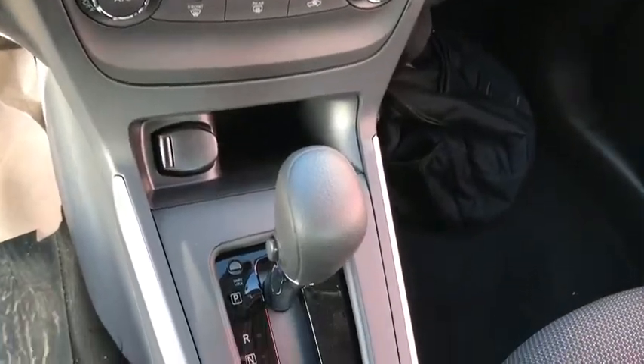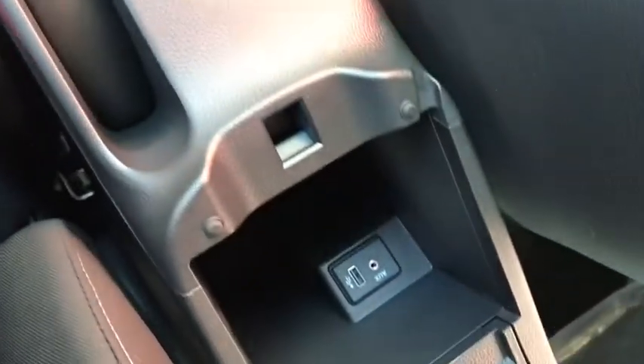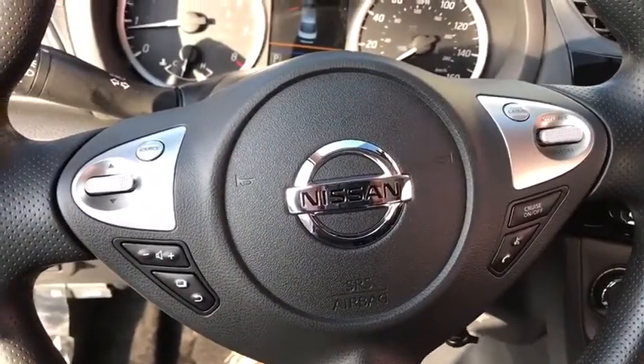Overhead console, brake assist, panic alarm, cloth seat trim, front reading lamp, tilt steering wheel, driver vanity mirror, front bucket seats, passenger vanity mirror, speed control.